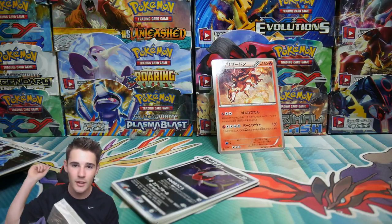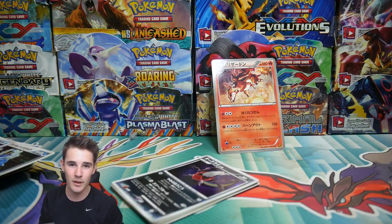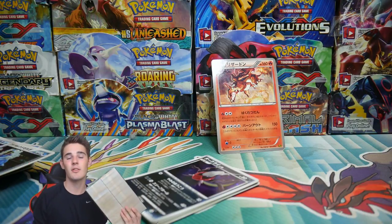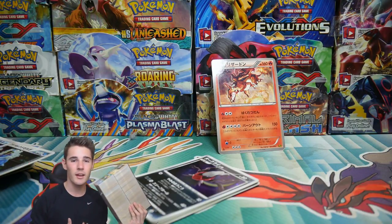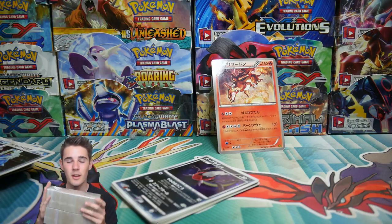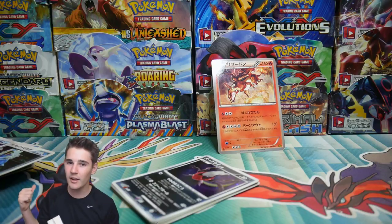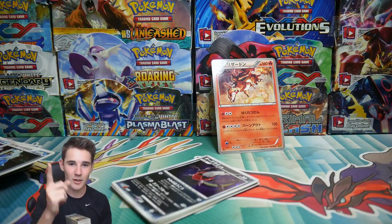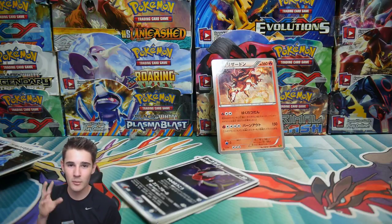Stay tuned for whoever wins this monster mega cube — make sure to turn on push notifications for both myself and Lazy Charizard because you won't want to miss the winner announcement. I'll see you in my next video — peace out guys.